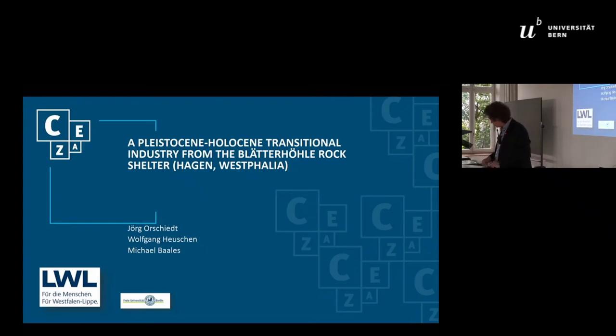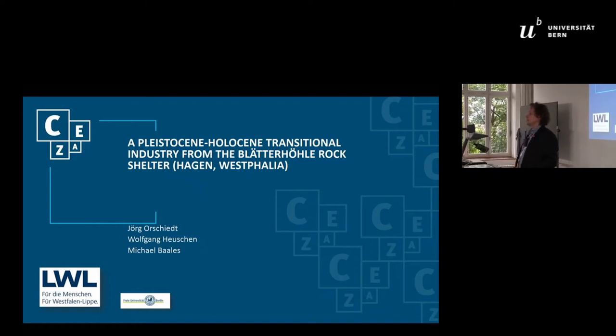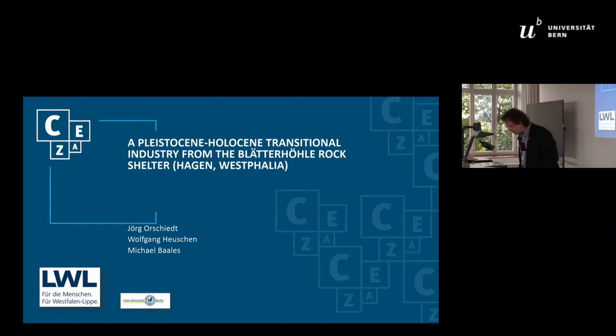I'm going to talk about the Blätterhöhle, which is really an excavation and research project that has kept us busy for about 14 to 15 years now. We published a variety of papers including on the paleogenetic and isotopic evidence of the existence of hunter-gatherer fishers up to the fourth millennium BC.